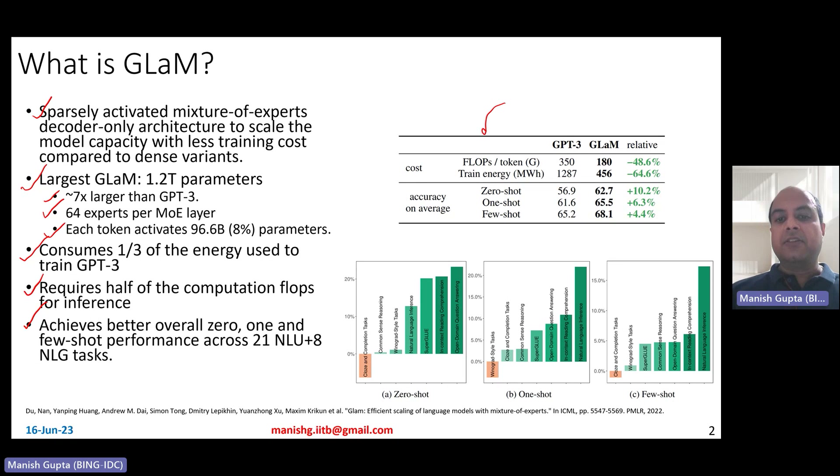Here is a short summary table comparing GPT-3 and the GLaM model. If you look at the comparison, the flops per token are much lower, and the training energy is about one-third lower compared to the GPT-3 model. However, if you look at accuracy on average — zero-shot, one-shot, and few-shot across 29 different tasks — you observe that the accuracy is much higher.